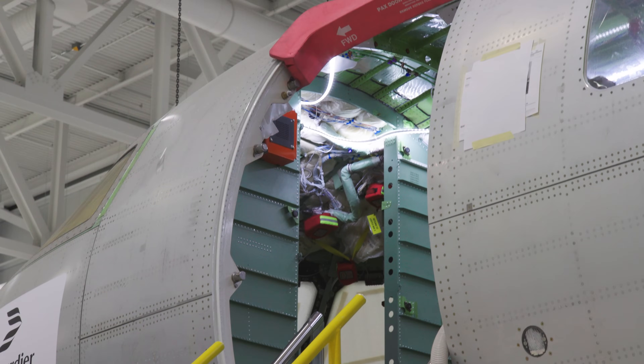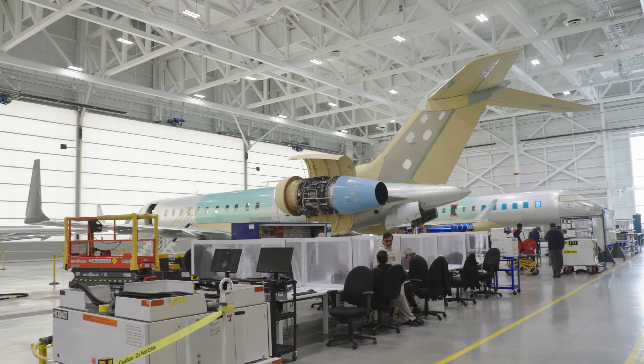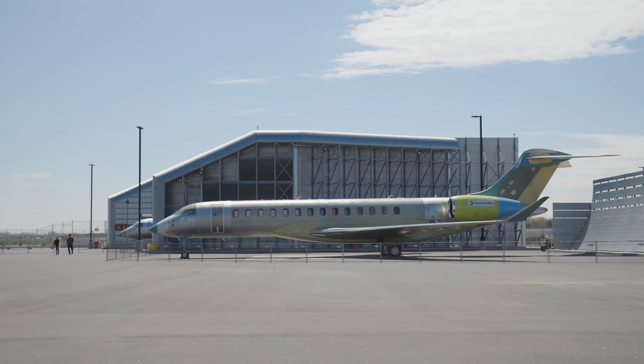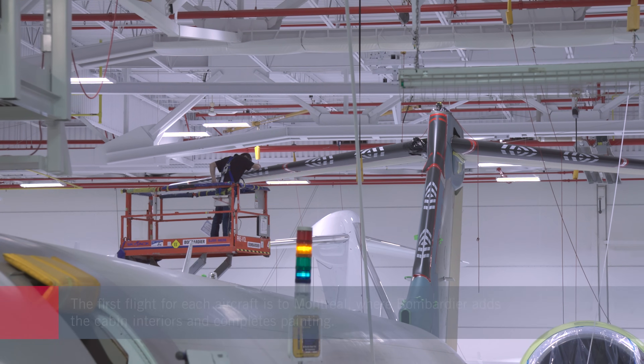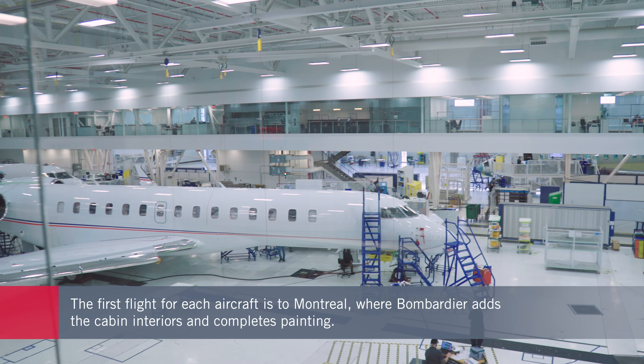Once that activity has been completed, it's transferred into our pre-flight and delivery process, where we test the engines, the fuel system, prepare the aircraft for flight, do the pre-flight inspections, the flight test operation, and at the completion of the flight test, we do the certification and delivery. The airplane leaves Toronto as a fully certified product with a certificate of airworthiness from Transport Canada, and then we ferry the airplane to Montreal, where we install all the interiors for our customers and do the final paint job.